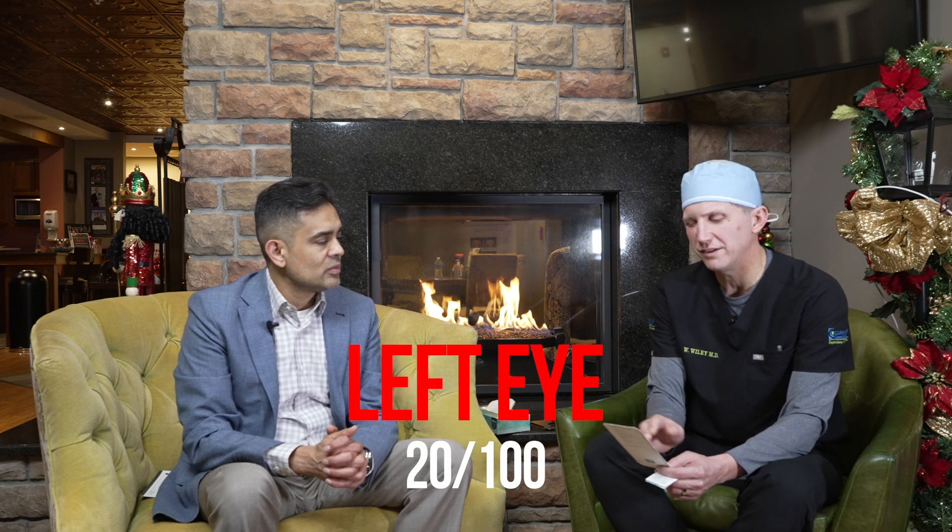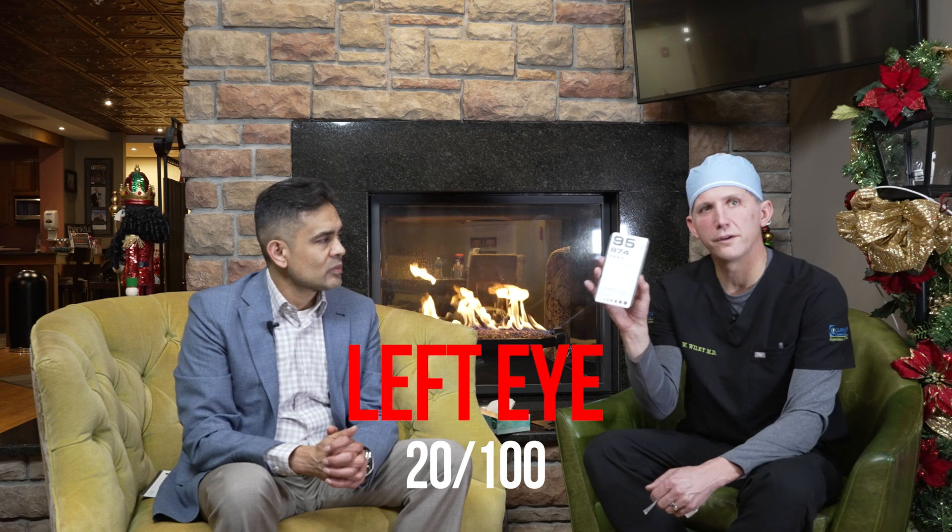This is a standard near vision card you'll see at your eye doctor's office to test how well you see up close. My eyes have a little monovision — one eye sees better at distance and one sees better up close. With both eyes open I can read down to the 20/30 line. With my right eye I can see 20/30, but with my left eye I can only see about 20/100. The 20/100 line is near the top of the card, and 20/30 is down here.